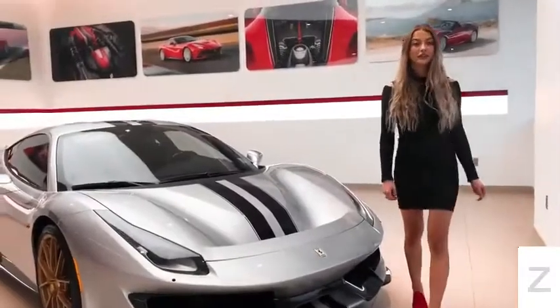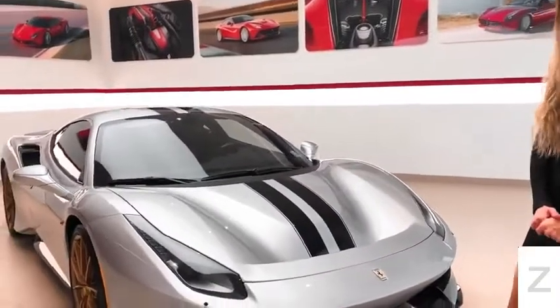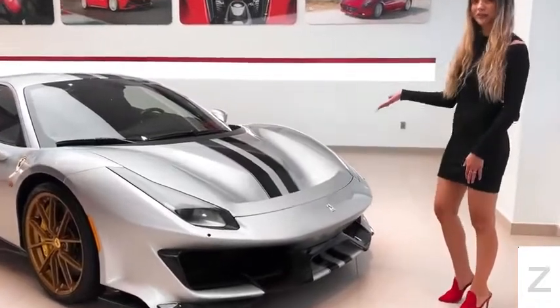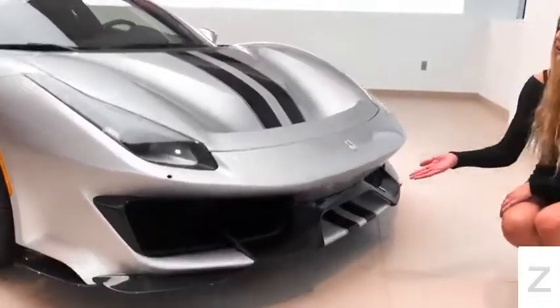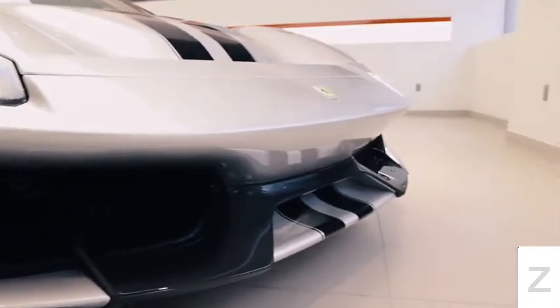Pista is Italian for the word track and it is the fourth in a line of limited production track-focused models. This uniquely specified Pista is loaded with carbon fiber. It has the new carbon fiber front bumper that is inspired by the 488 Challenge race car.